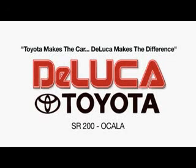See us at DeLuca Toyota today. Toyota makes the car. DeLuca makes the difference.